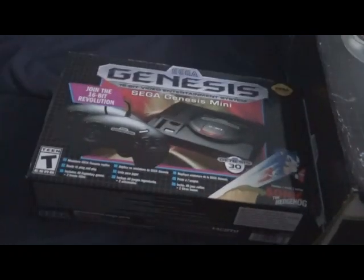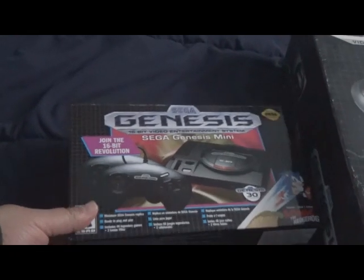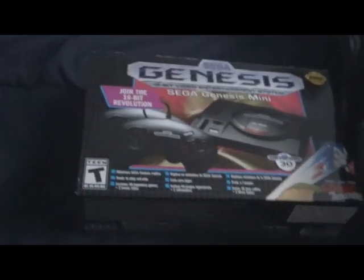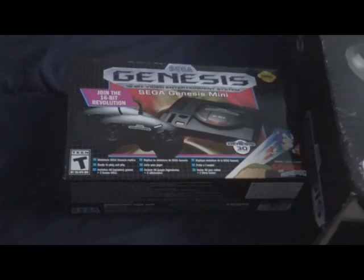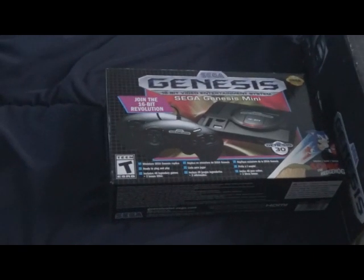Truth be told, I almost missed buying this system because I was expecting a big box like the original, and I was looking all over the store to find the Sega Genesis mini. It was so tiny I nearly missed the darn thing.